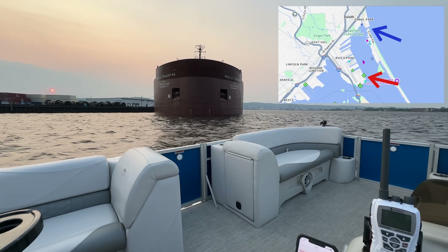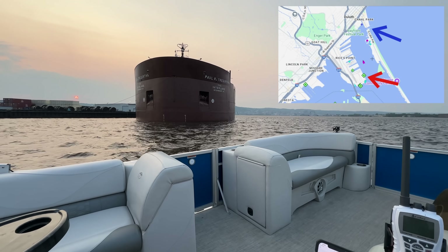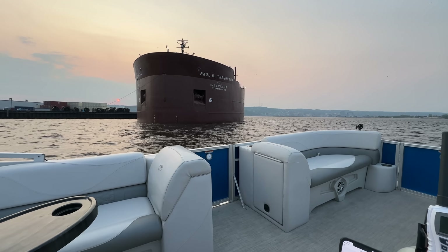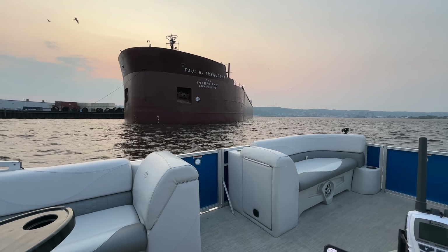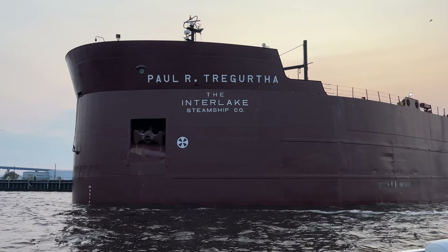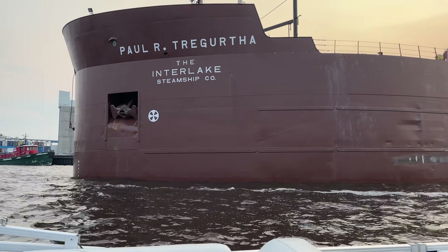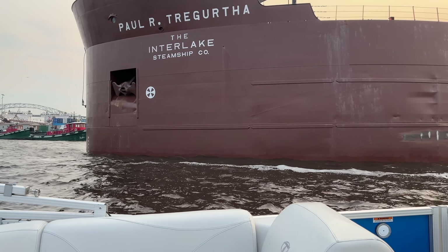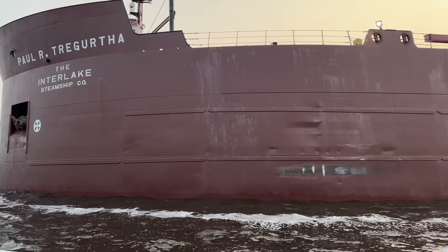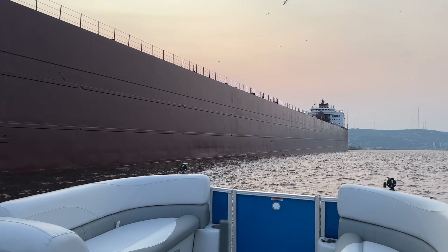You can see the red arrow — that's the PRT, that's exactly where we are. Blue arrow is the Duluth Aerial Lift Bridge. This ship is looking huge right now. Draft is sitting at 26 feet right here on the bow. There's that famous name and also the Interlake Steamship Company symbol, which indicates there's a bow thruster right below that helps move the vessel.